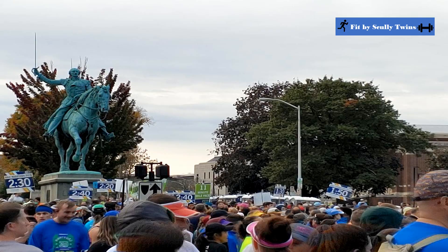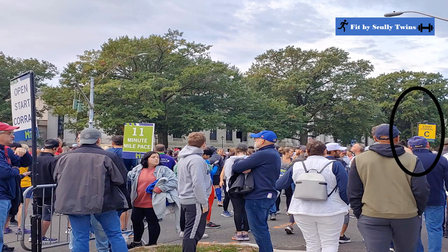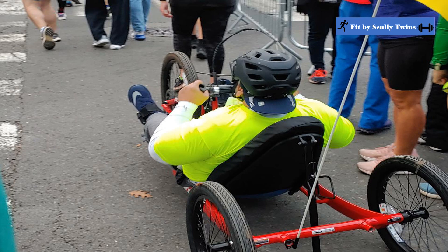I registered for the race later so I was in the open corral, but runners who register early are sometimes placed in an earlier corral. Unfortunately, all the runners start at the same time, so it doesn't really matter which corral you're in — it's about how fast you are. Because of this, the start is very congested for the first two miles. After that you'll still have a lot of people running with you, but it'll be easier to run your pace. You don't want to go out too fast — ease up and start running your race pace at least at the two-mile mark.